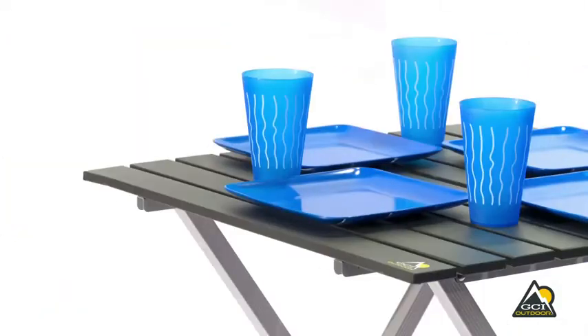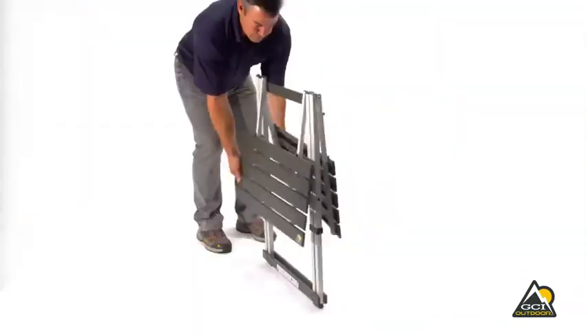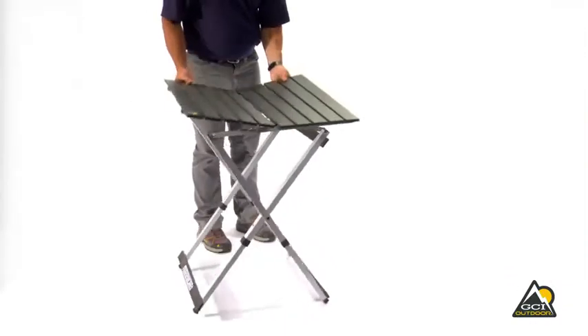The Compact Camp Table 25 is quick and easy to set up. Just pull legs down and rotate tabletop together for use.